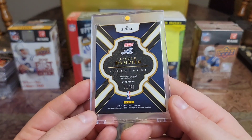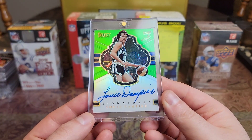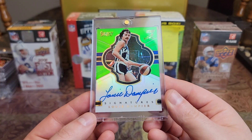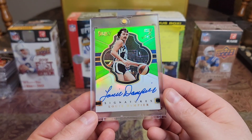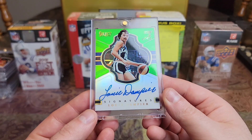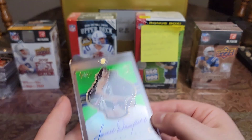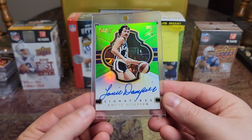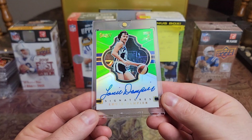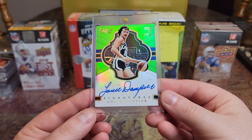Then we have a 2017 Select at a 65 — Louis Dampier. Won an ABA championship in 1975. Love that green glow. Man, he has a great looking autograph. Just really love that green glow — that's an awesome looking card right there.